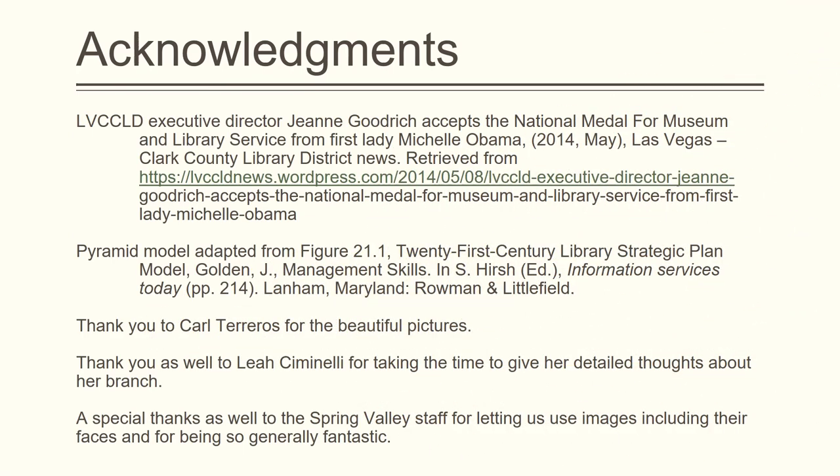We wanted to give a shout out to Carl Torreros for his beautiful pictures, our branch manager Leah Simonelli for her detailed thoughts and direct quotes, and the entire Spring Valley staff for letting us use their images and just being so generally fantastic with us during this project. Thank you.